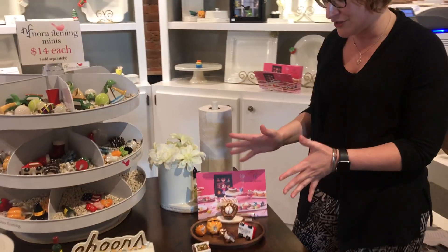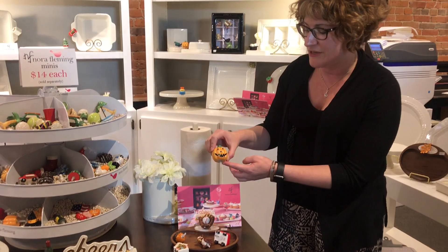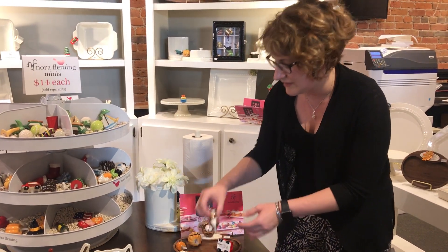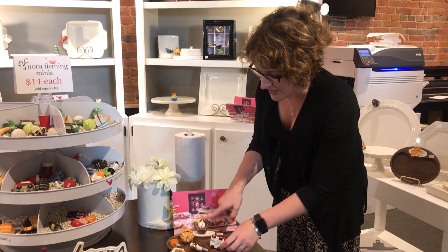Their new toppers are also really cute. For Christmas they have the little gingerbread house. They've got a jack-o-lantern, a very cute acorn. Look at how cute the squirrel is — he's got a cute little gold acorn. There's also the baseball glove with the baseball.